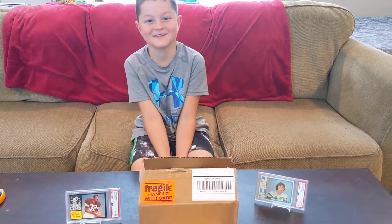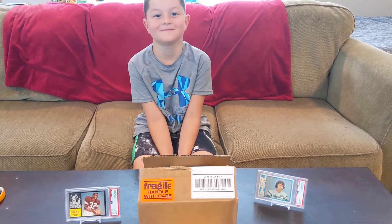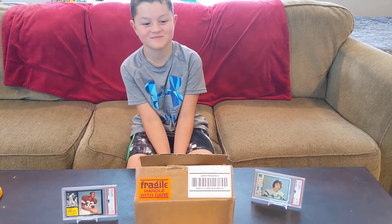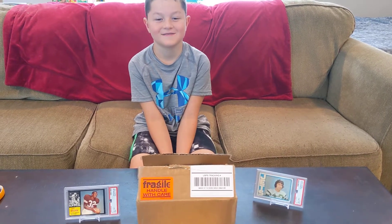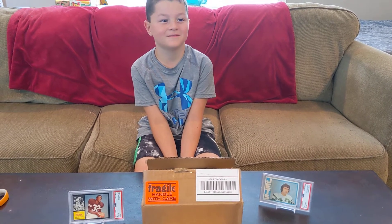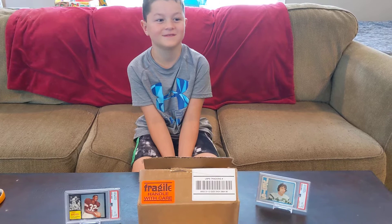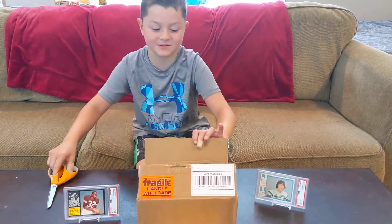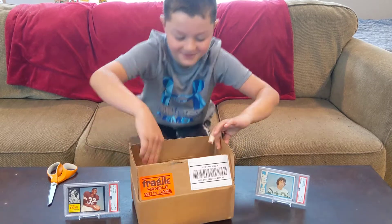Welcome back to Roni Adventures. We have done a few football breaks recently and haven't had a whole lot of great luck. I think we have some Luminous, Donra's Gold, or Elite, and maybe some Gold Standard. So let's see what we got and get into it.